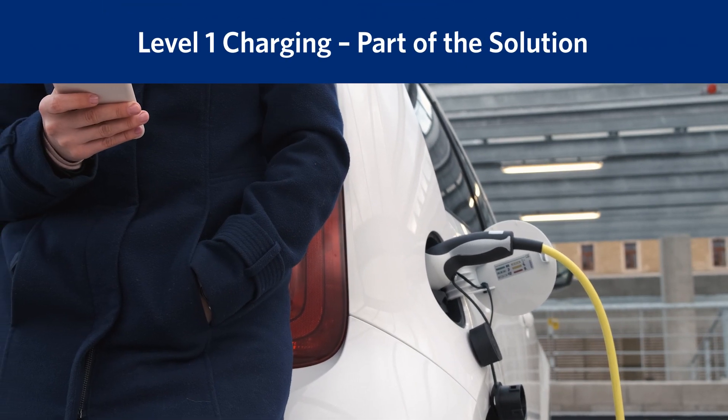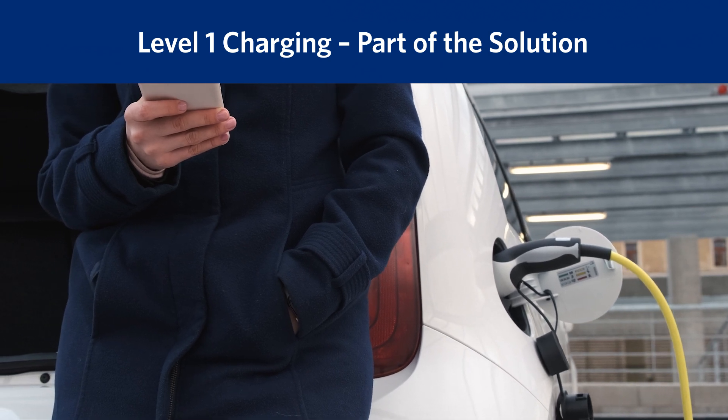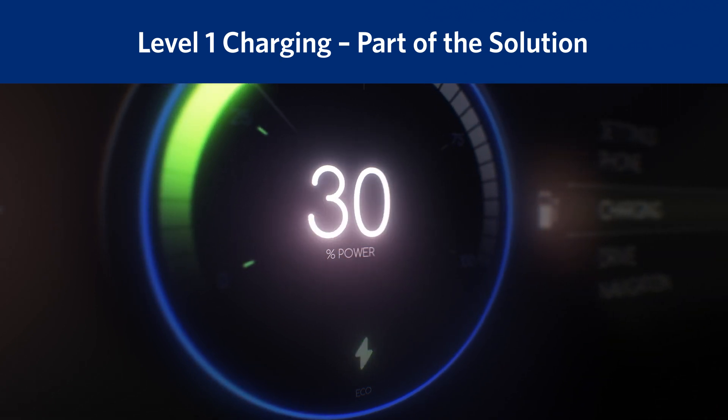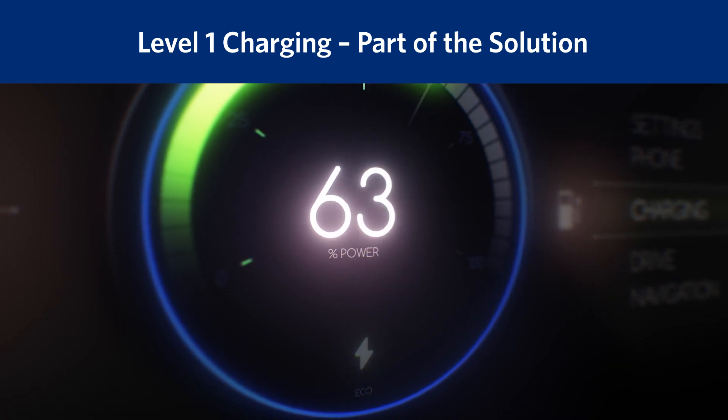Significant charging infrastructure will need to be installed to accommodate the anticipated dramatic increase in electric vehicles on the road by 2035. Workplace EV Level 1 charging could be a low-cost, quickly implemented solution to help enable this transition.